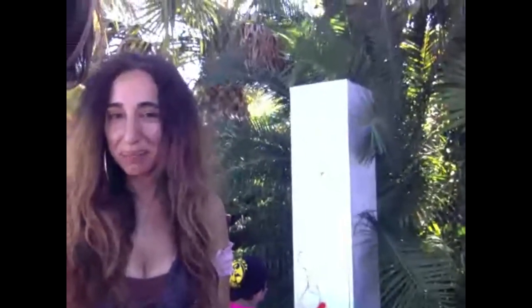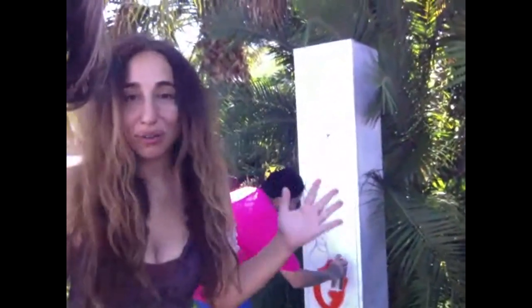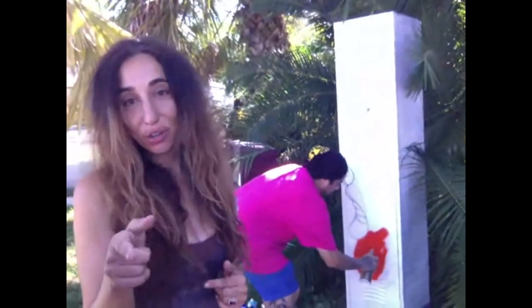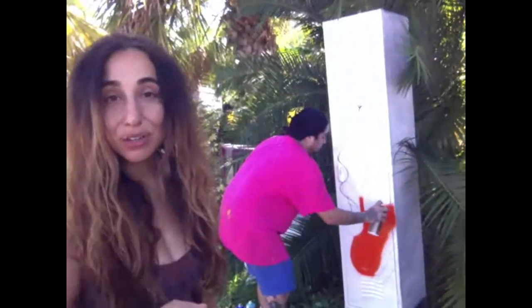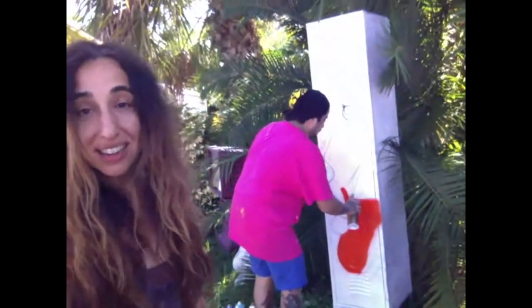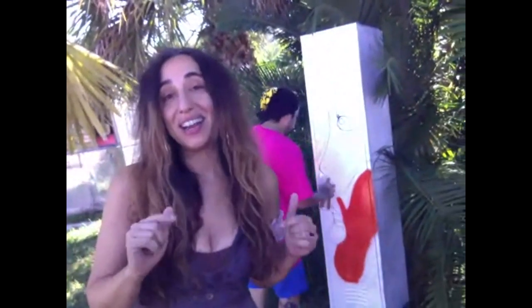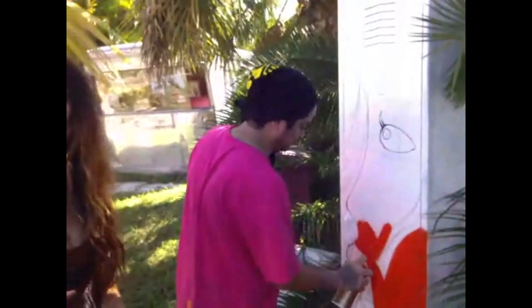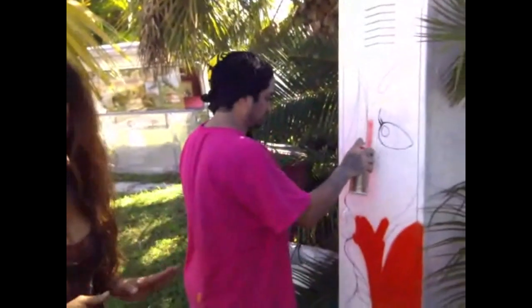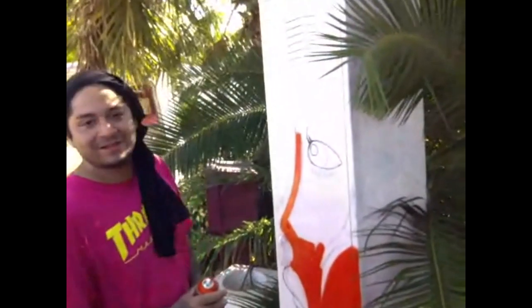We're in the warehouse arts district in St. Petersburg with Chris Baez, an incredible artist and muralist known all around downtown. What we're going to do today is teach you some tricks of the trade of how to spray paint, and then we're going to take a newbie and put the spray can in their hand to see how hard it is.